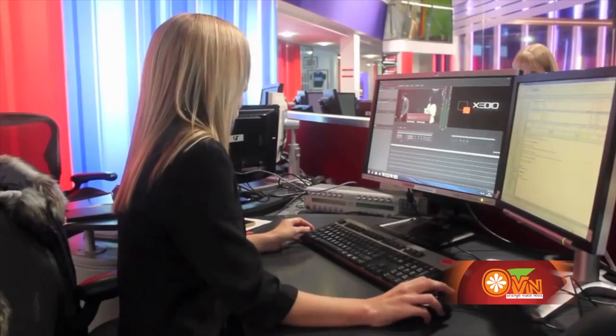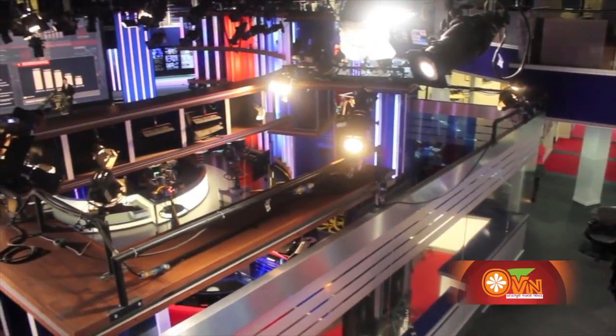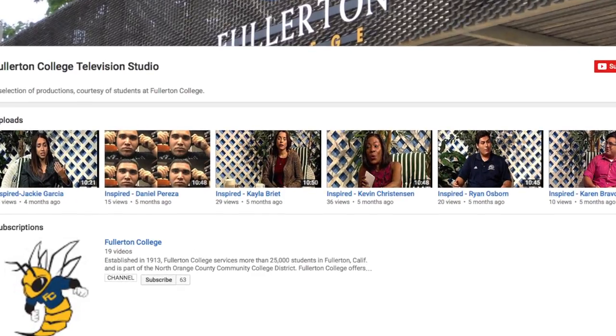This program is designed to prepare you for the skills you will need in the competitive field of television. Several graduates who have gone through this program have gone on to work for stations like NBC and E! News. The station covers talk shows, sports, and news that air on the FCTV YouTube page.